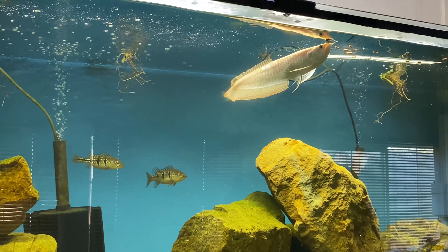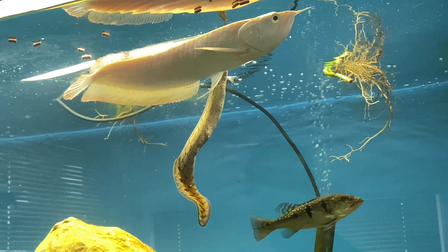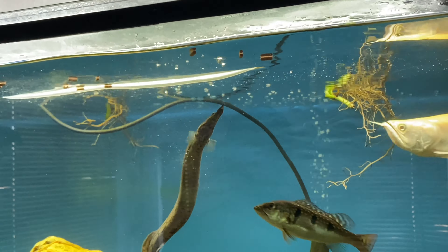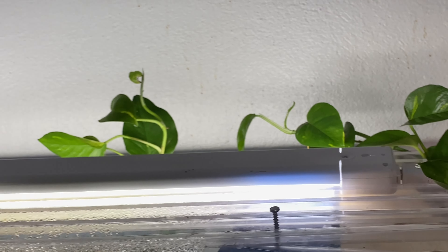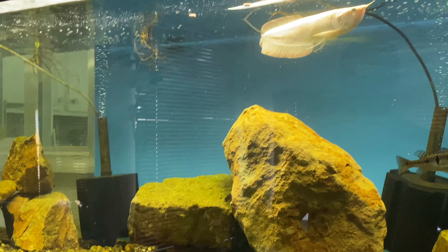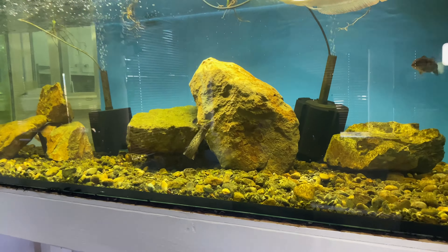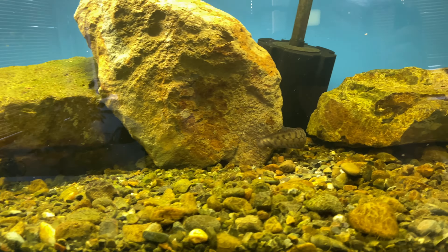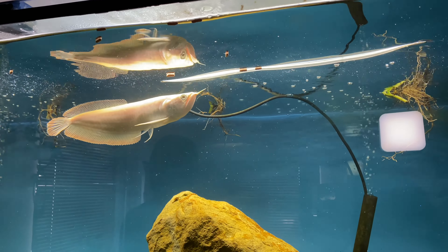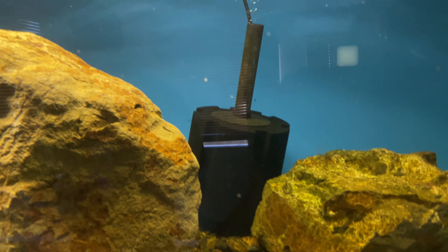We really enjoy this aquarium — it has definitely progressed into one of our favorites. The stocking in here is absolutely perfect. I have the lid secured with screws so the arowana cannot jump out and push the lid off. That's how we lost our black arowana — he managed to push the lid off when he jumped. This one is screwed down and secured in place; he's not getting out.